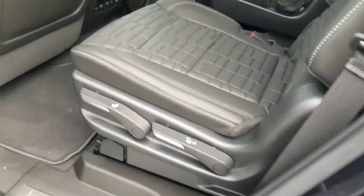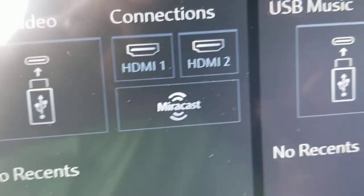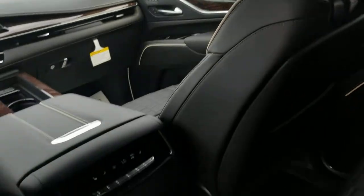In the back seat it does have rear entertainment — it's like an iPad on both of them.